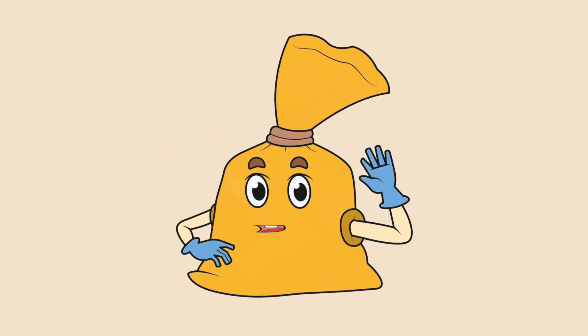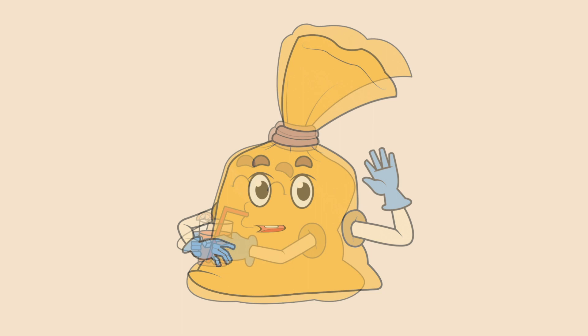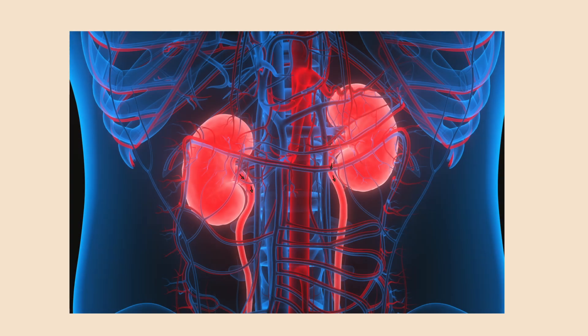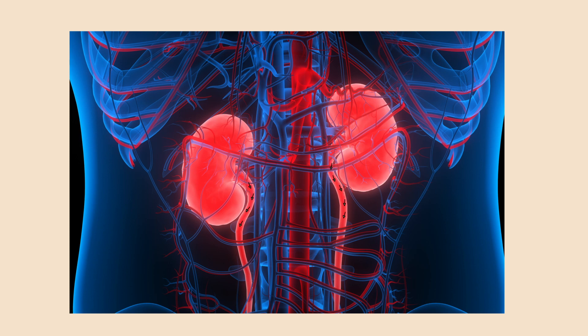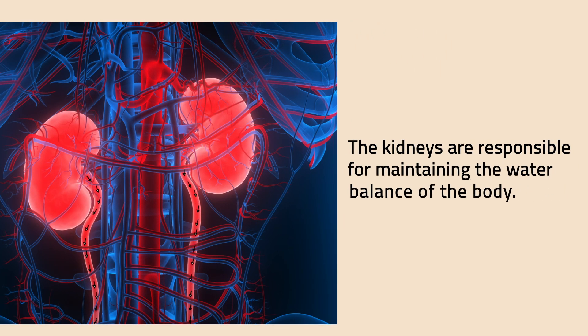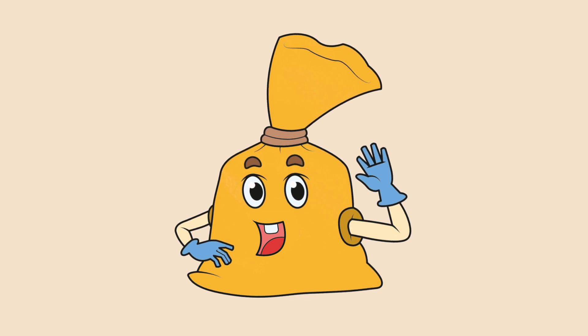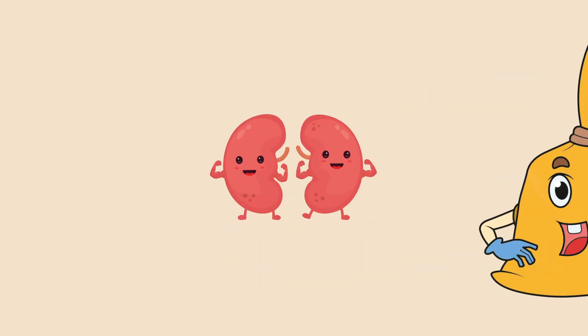Wait! Before we continue, let me take a sip of this juice. Do you wonder what happens to the water and fluids you take in? Some of the wastes are sent to your blood. As the blood circulates, the kidneys perform important functions of removing waste products from the blood. The kidneys are responsible for maintaining the water balance of the body. That is why you pee! Awesome, kidney!